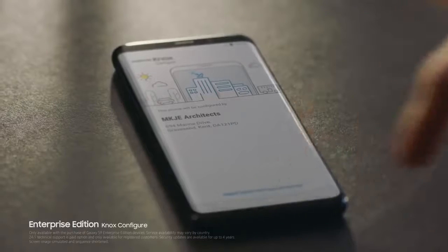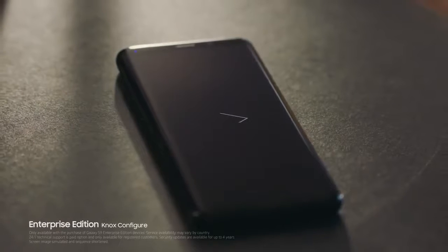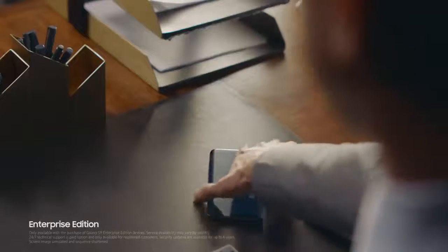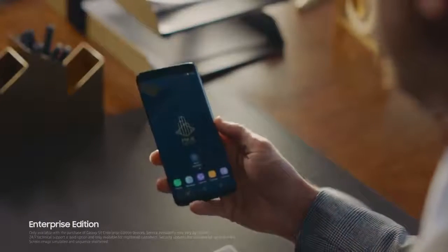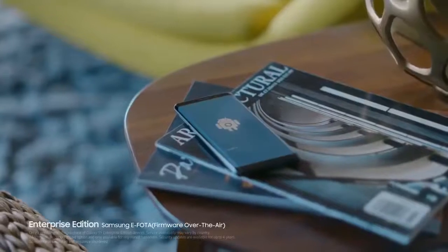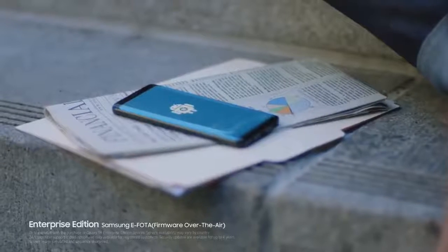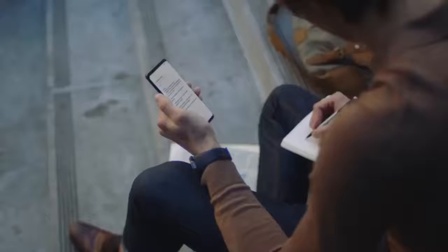Enterprise Edition is the comprehensive package that completes the phone designed for business today. Easy to customize and configure, it's a cinch to integrate and manage 24-7 with all your other existing devices. Firmware over the air lets your IT people control all updates remotely, keeping phones secure and productive.